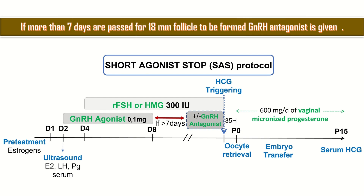If more than 7 days have passed for an 18 mm follicle to be formed, a GnRH antagonist is given.